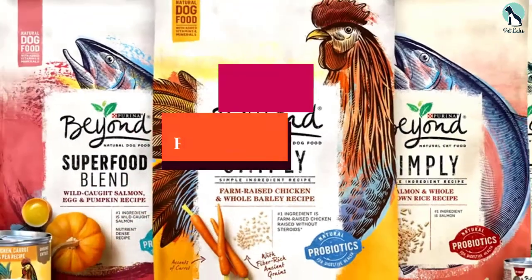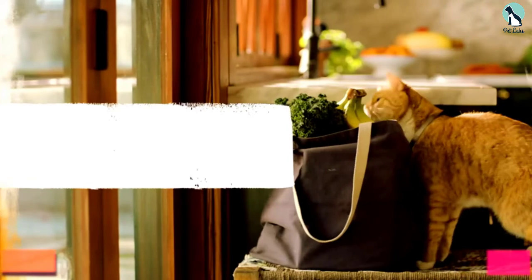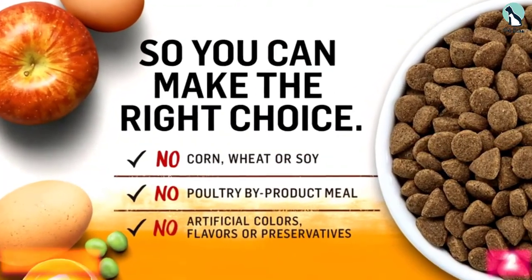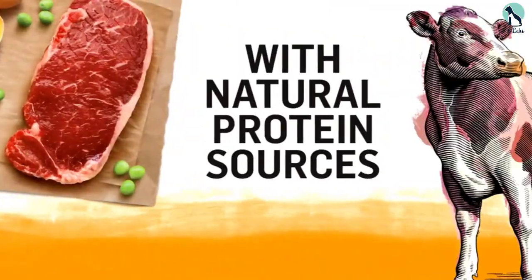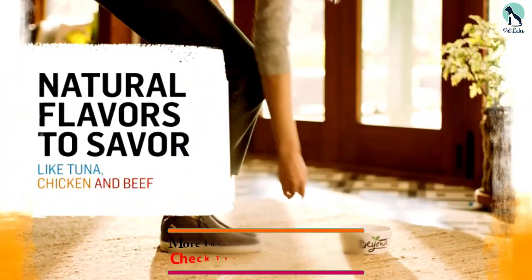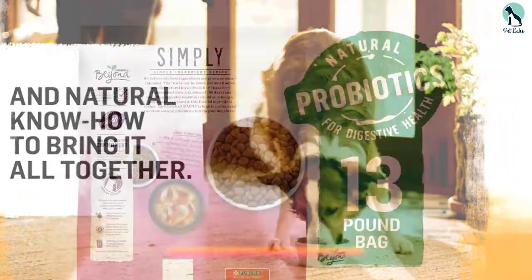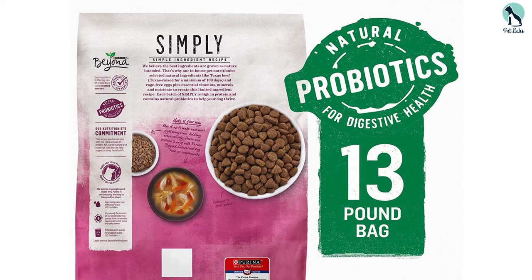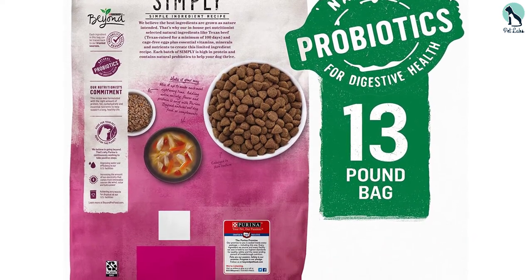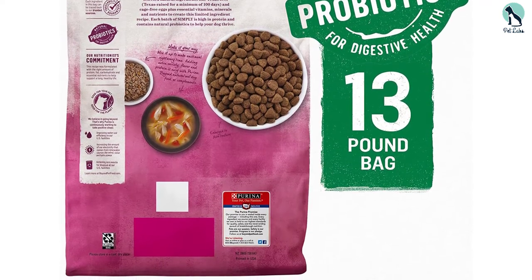At number 2, we have the Purina Beyond Grain-Free Adult Dry Dog Food. The Purina Beyond Grain-Free Adult Dog Food is another grain-free dog food that we would recommend for your pooch. It provides complete nutrition so there's no longer a need to add supplements. This grain-free recipe includes eggs, which are a highly digestible source of protein and nutrients. Each of the natural ingredients used for this dog food is thoughtfully selected to provide a healthy balanced diet to keep your pooch healthy.